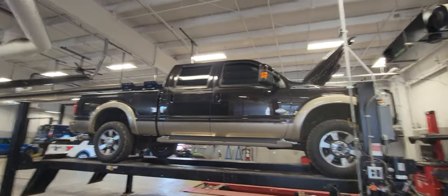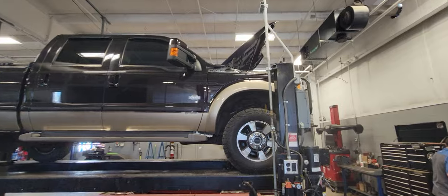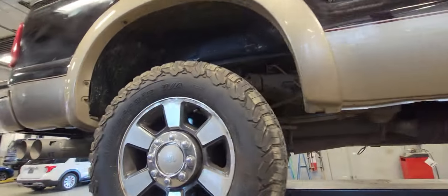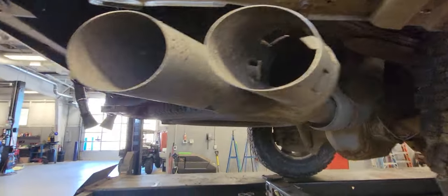Here we have the 2014 King Ranch F350 6.7 Power Stroke. I'm going to go ahead and do a chassis video for you here.